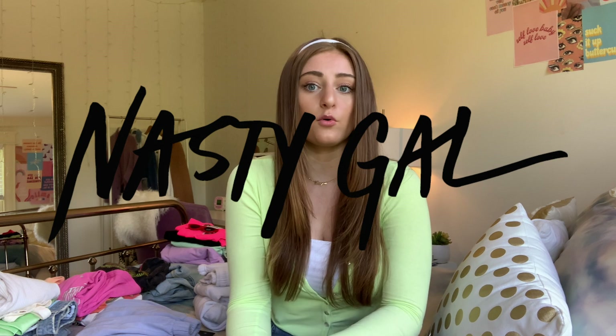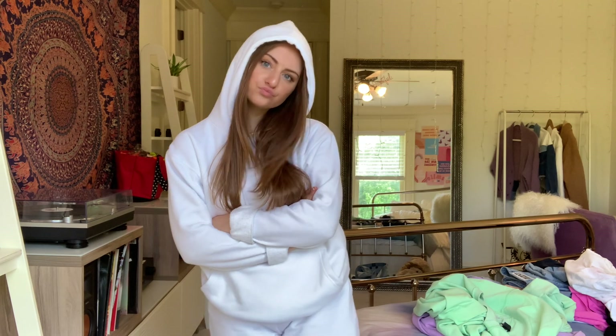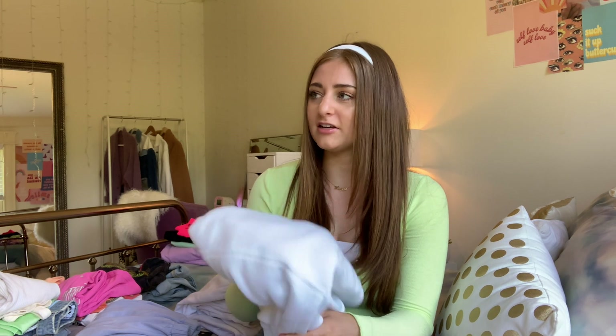The next place I shopped was Nasty Gal — also my first time. They had a 60% off sale which was amazing. I bought a white sweatsuit — white sweatpants and a matching white sweatshirt with a hoodie. They fit super well, a little bigger than the Brandy ones, but Brandy is very specific about sizing. I bought this because I've been trying to get one of those tie-dye sweatsuits but they're all out of stock, so I'm just going to tie-dye these myself. With the 60% off it came out to about $30 for both pieces.